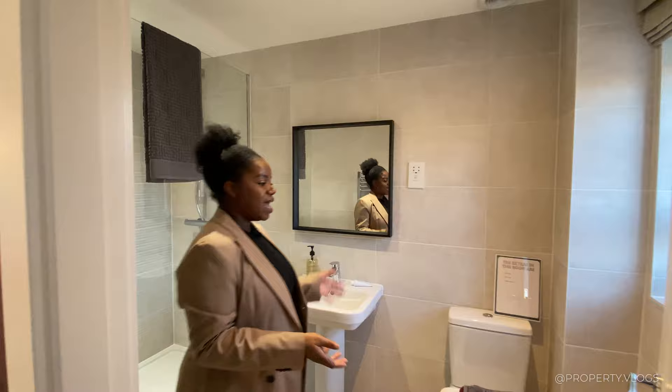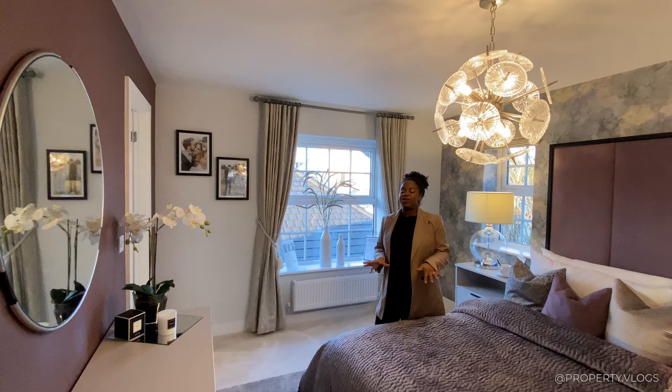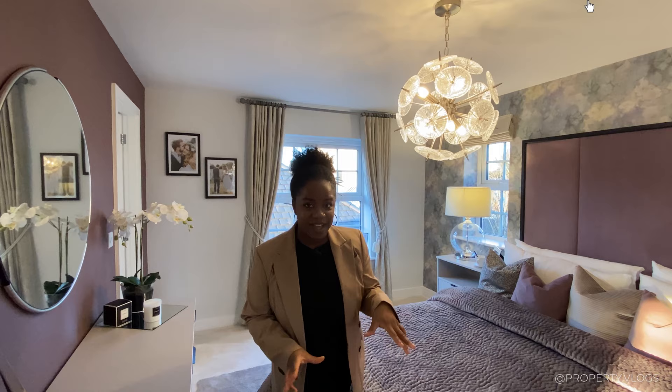That's the full tour — I have absolutely loved touring this beautiful home. The Winchester is definitely up there among my favourite homes I've seen by Davidson's Homes. If you enjoyed the tour, please click subscribe to be notified when new videos go up. See you in the next one!